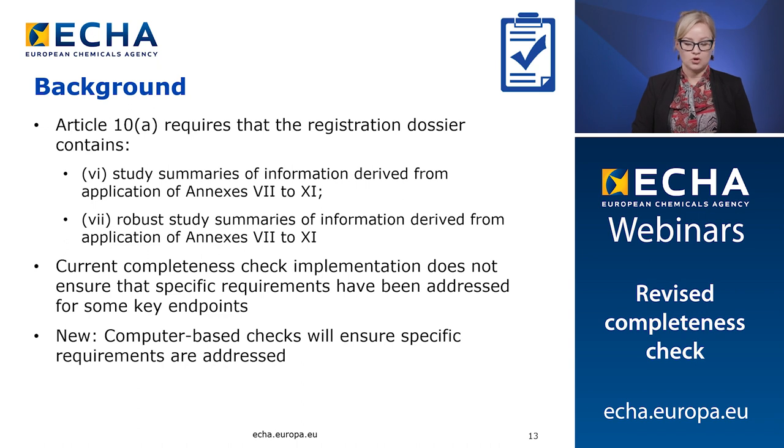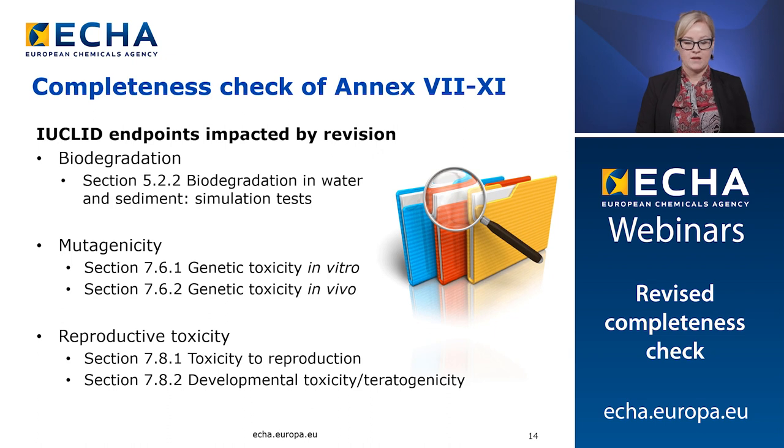Therefore, we will introduce new computer-based checks to ascertain that information requirements are in line with REACH. For the new computer-based checks, three key areas related to long-term effects of substances are impacted: namely section 5.2.2 biodegradation in water and sediment simulation tests under biodegradation; sections 7.6.1 genetic toxicity in vitro and 7.6.2 genetic toxicity in vivo under mutagenicity; and sections 7.8.1 toxicity to reproduction and 7.8.2 developmental toxicity/teratogenicity under reproductive toxicity.